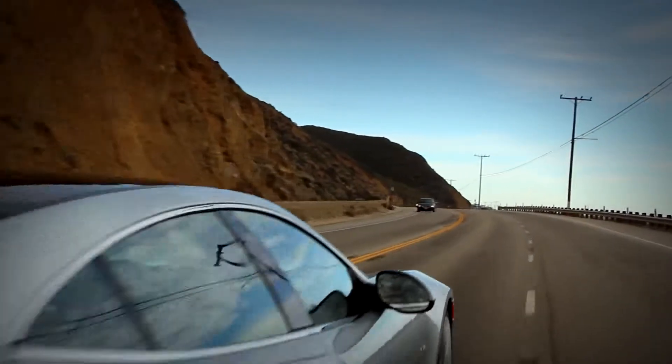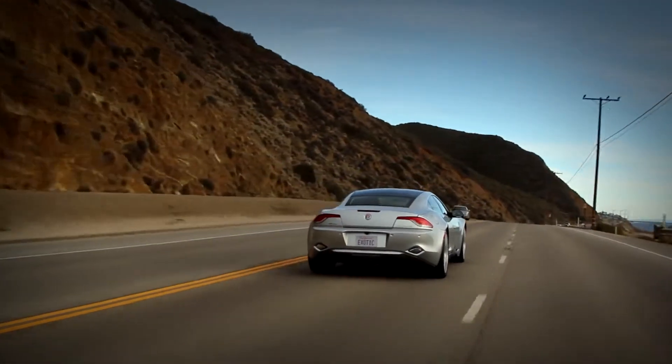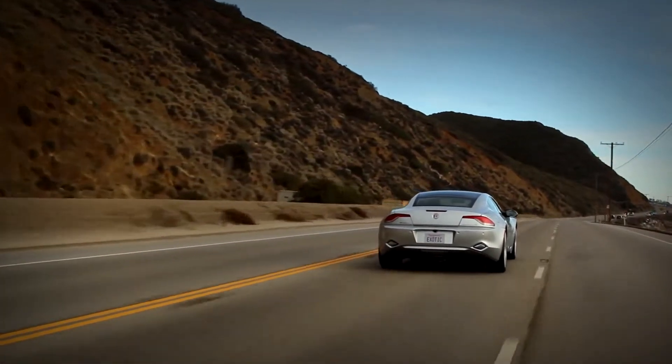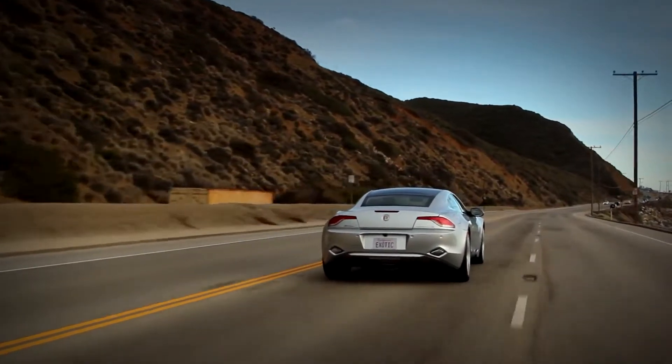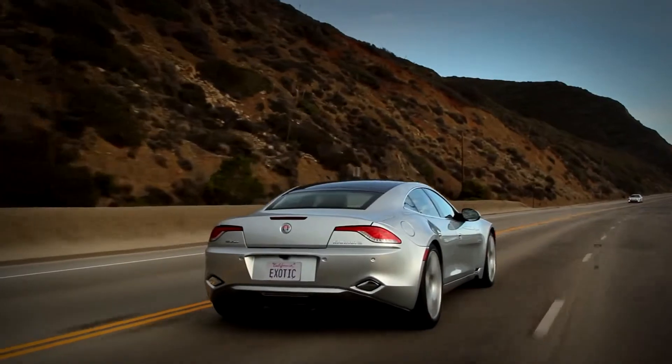I've got to admit, it's kind of fun to be in a car that turns heads as much as the Fisker does. In fact, in the history of this show, we have never had more people ask us about a car than during the shoot for the Fisker Karma. We can't stop this car without talking to people.